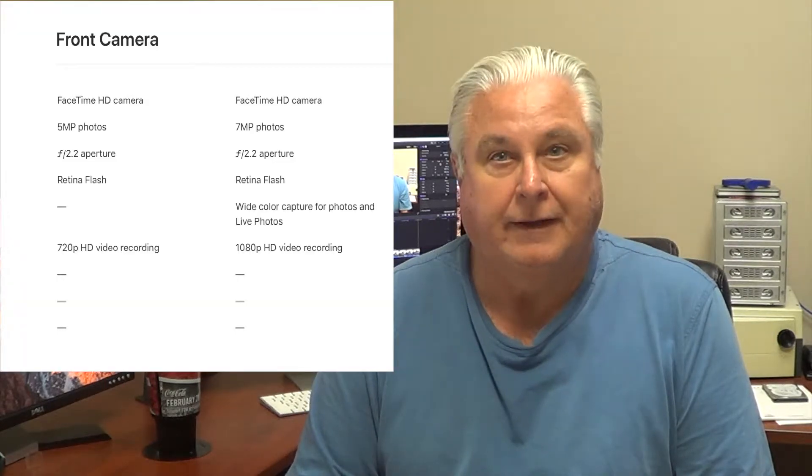The differences between the 8 and the 6 are: the 8 is water and dust resistant; it has an A11 processor instead of the A9; two cameras with zoom where the 6 has one; a 12-megapixel camera opposed to 8 megapixels on the 6; storage up to 256GB where the 6 only came in 128GB; and a 1080p front-facing camera where the 6 had 720p. I do like the glass — it's nice and shiny. Of course you still have to use a case. I also bought wireless charging and I'll do a full review on that later.